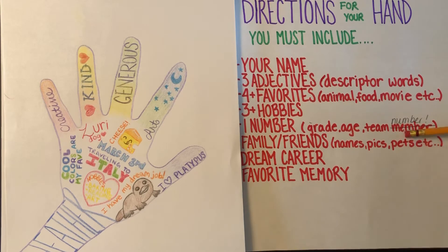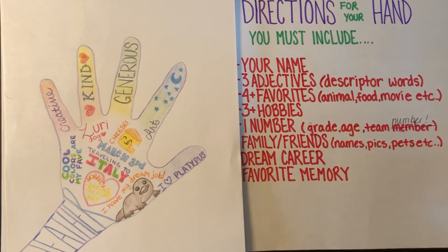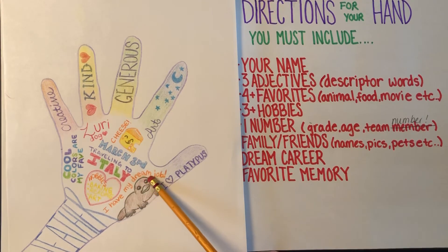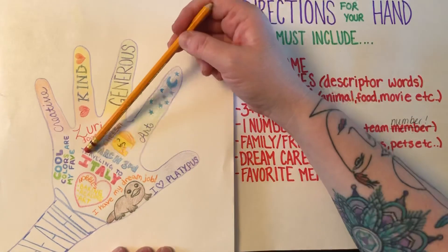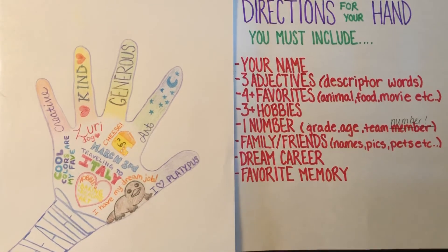You can do pets too. Your dream career — what would your dream job be if you could do anything you wanted? I wrote that I have my dream job because I love teaching art to you guys. It's really the best. And your favorite memory — mine was traveling to Italy, that was a really amazing trip.